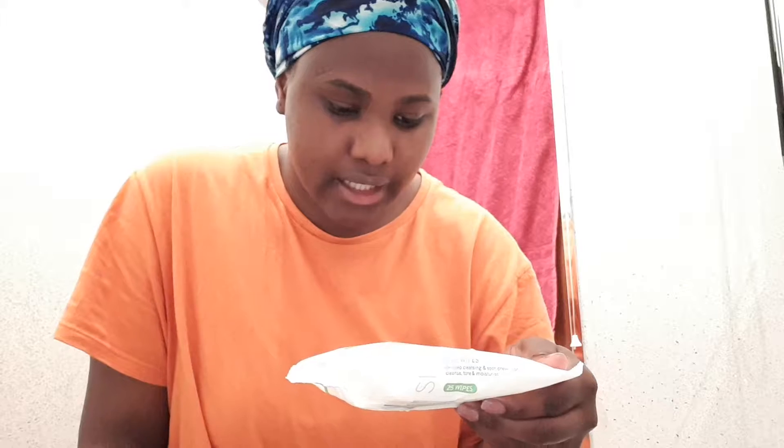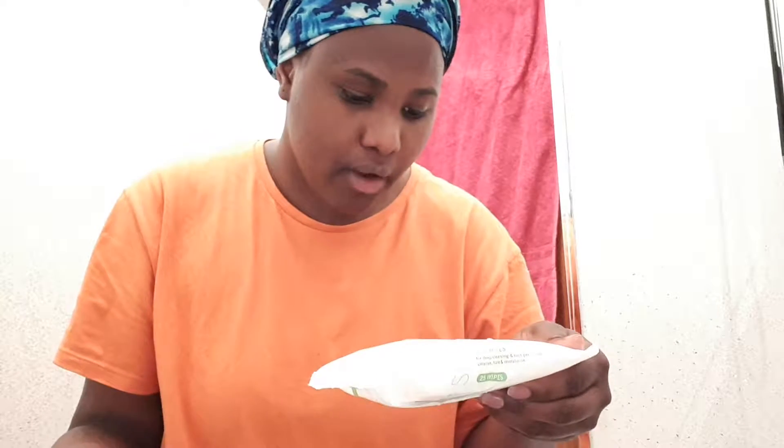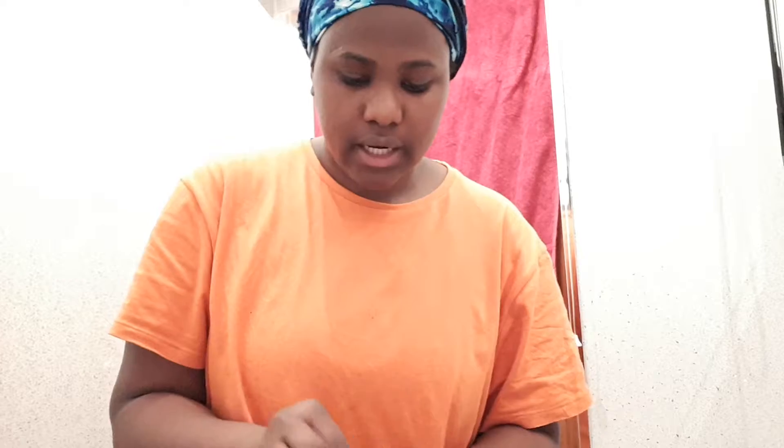The next thing I use is this wipe. It doesn't have a lot of fragrance, so that's good. It's good for cleansing — it prevents breakouts and stuff like that, and it tones your face as well. So the first thing I do, because I just finished from the gym and I'm all sweaty, I take it on my skin, and then after I have a shower. Sometimes I just have a shower and then do my skin, but I prefer to do the cleanse first and then have a shower. I'll just take this wipe.